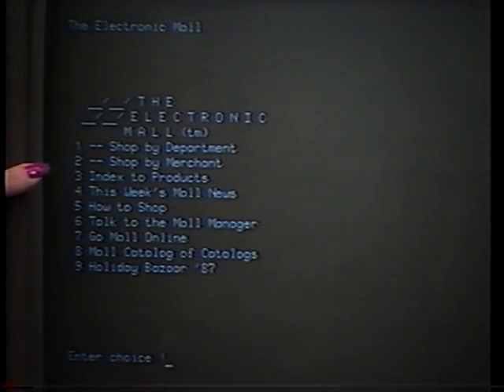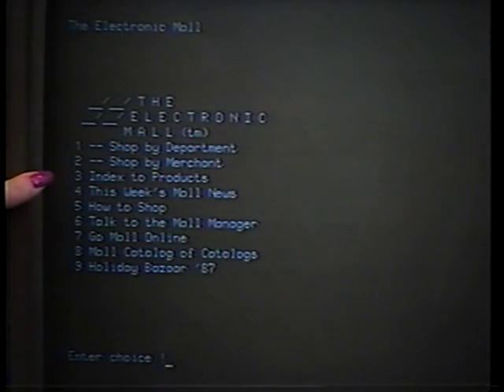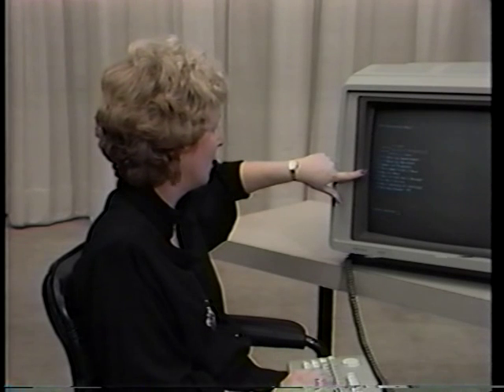Shop by merchant gives you an alphabetical listing of all the different mall merchants that we have. Then we've got an index to products, and many of these other choices will help you look at various promotions that are available in the various stores online.